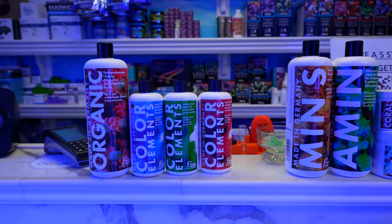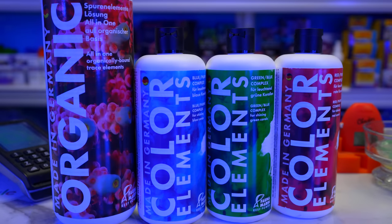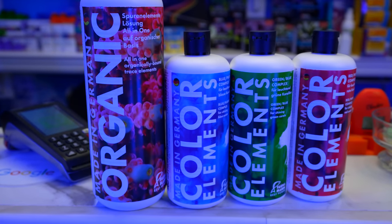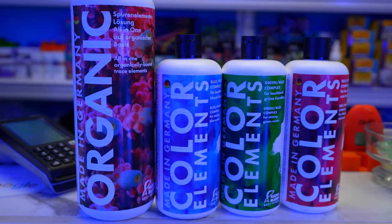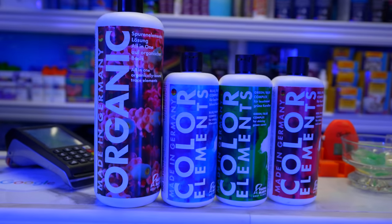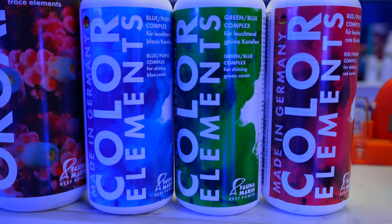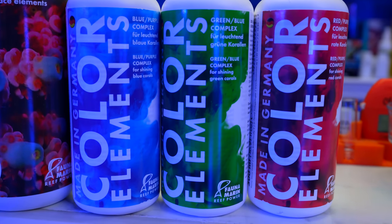We'll start with trace elements, because it's pretty straightforward. We have so many corals in the store that you could probably stock a 5,000-gallon tank with them, and trace elements are the biggest thing we have to deal with — constantly dosing, trying to keep them stable. The way we deal with that is using the Color Element Set from Fauna. You normally dose it once a week — two or three mils for every 26 gallons. We dose an outrageous amount just because of the corals we have.